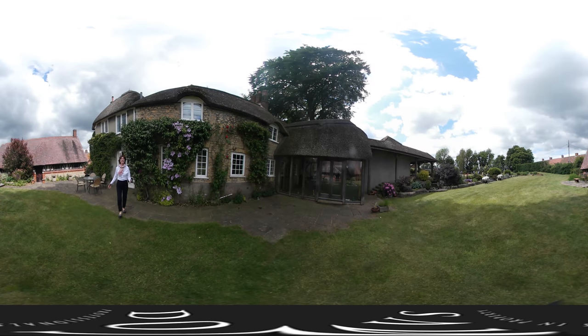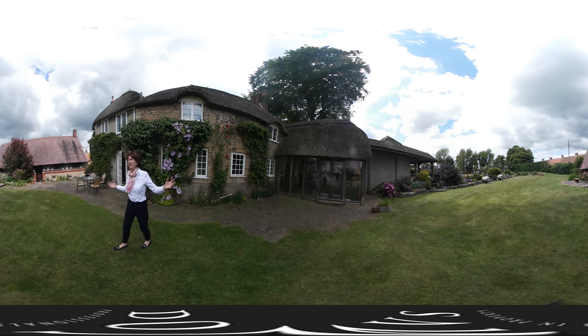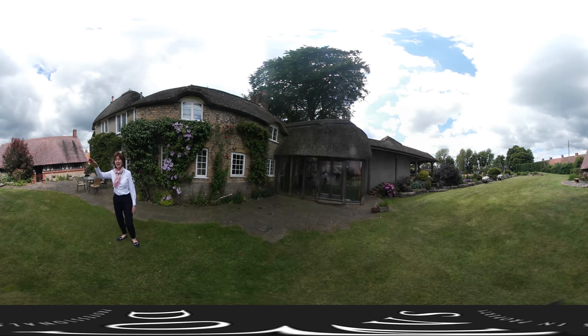And what a lovely garden this is. You've got enough planting to give you some colour all year round, but equally it's not too much maintenance. And then to the right here is the building I mentioned earlier — let's go have a look at the top level.